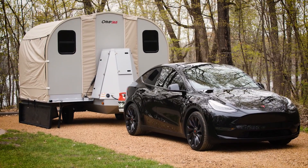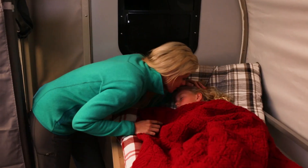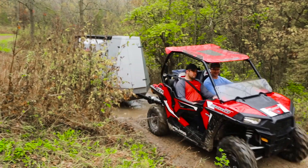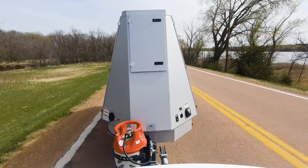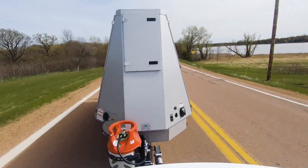The Camp 365 is an anomaly among campers. This high-tech wonder sleeps up to six, yet weighs under 2,000 pounds dry. Its narrow profile is slippery in the wind, making it even easier to tow.